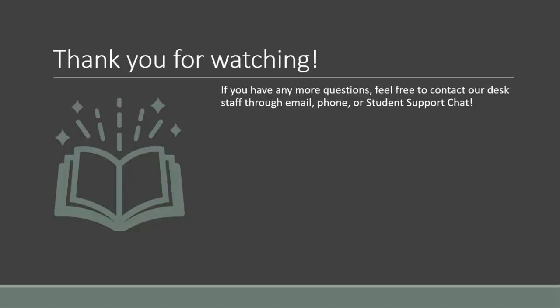Thank you so much for watching. Hopefully this has been an informative tour through all of our Learning Commons tutoring resources. If you have any more questions, feel free to contact our desk staff through email, phone, or student support chat.